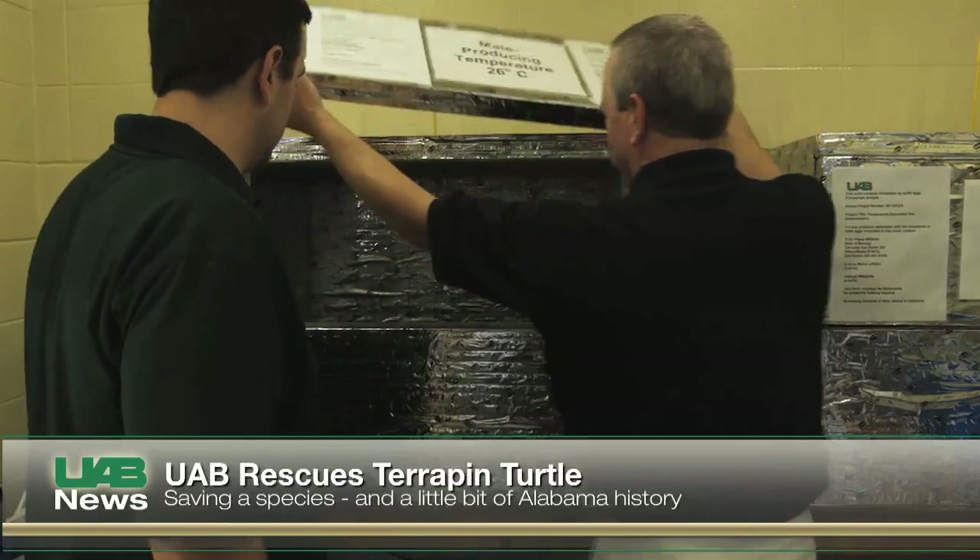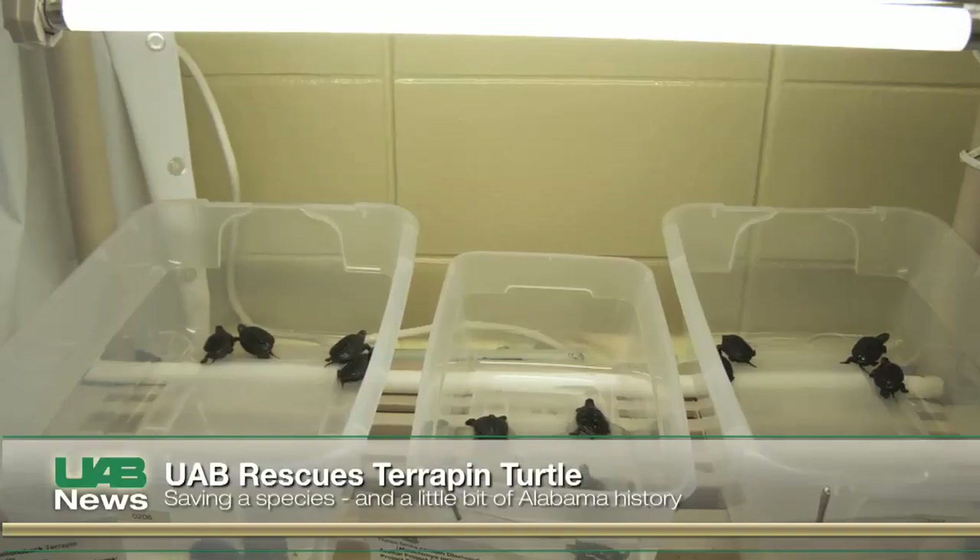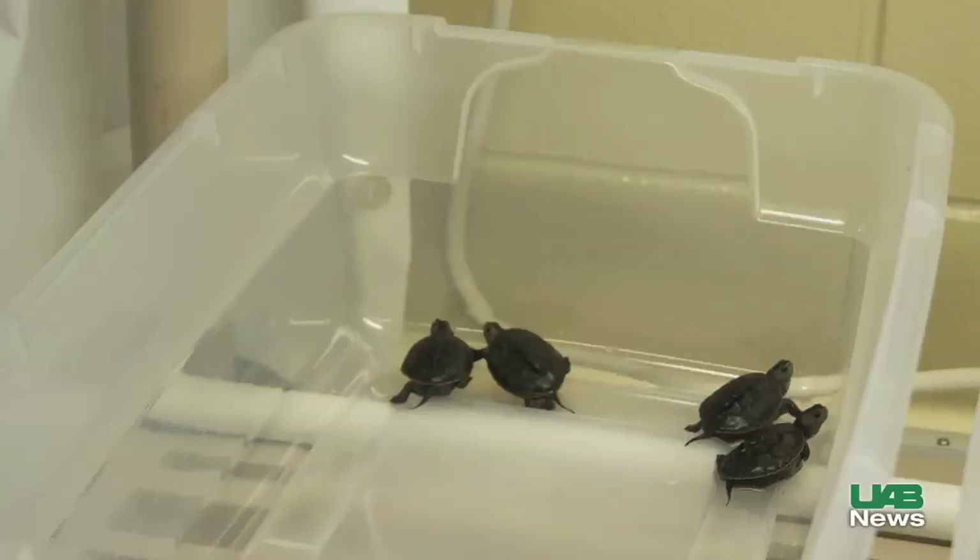UAB researchers are working to save Alabama's diamondback terrapin turtle, a species on the edge of becoming endangered. The diamondback terrapin basically inhabits the salt marshes and the bays, all the way from Massachusetts down to Texas. Historically, they've been very abundant.